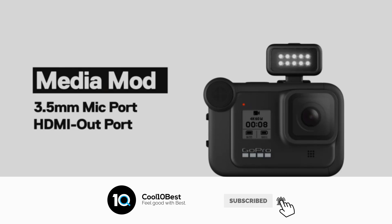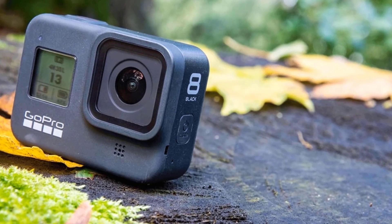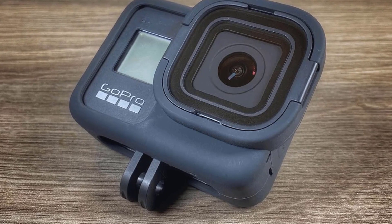The integrated replaceable lens protects your camera lens from scratches, dirt, and debris. If anything happens to the integrated lens, you can easily replace it. The protective silicone sleeve safeguards the camera body from scratches and impact, and allows easy access to camera buttons, screens, and folding fingers.